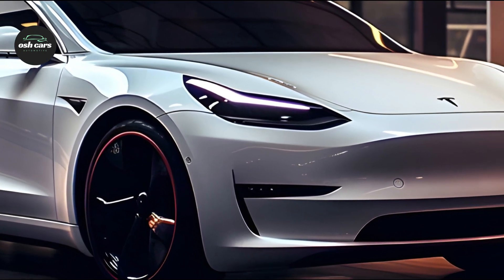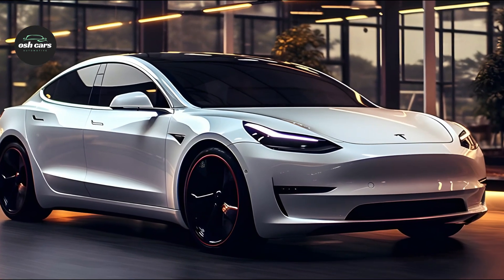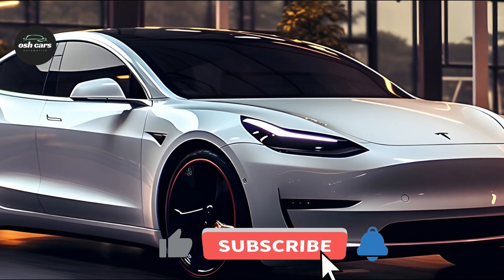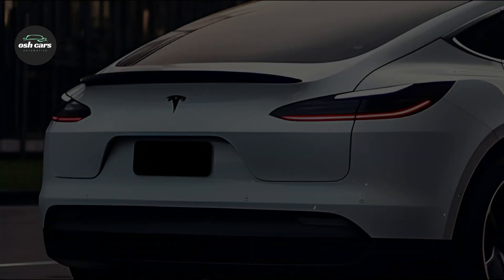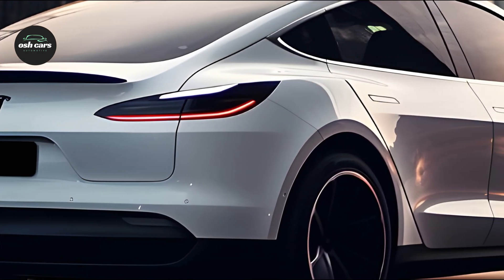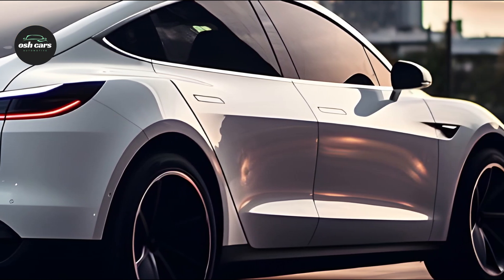Stunning in appearance and contributing to its outstanding performance and energy economy, the redesigned bodywork has streamlined lines and aerodynamic upgrades. The cabin of the 2025 Tesla Model 3 is both modern and comfortable, with a minimalist design that manages to be both opulent and inviting.